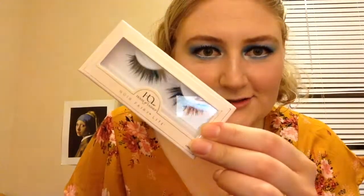Now time for the lashes. These are the House of Lashes Noir Fairy Lights — gonna get ready to slap those on my face. You know what, I'm gonna apply my lashes off camera and I'll be back.